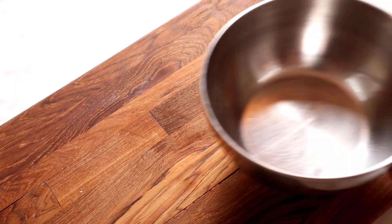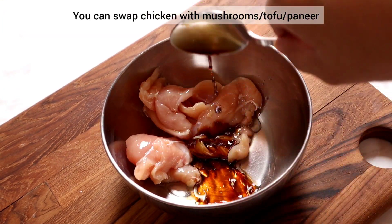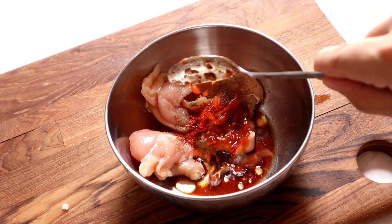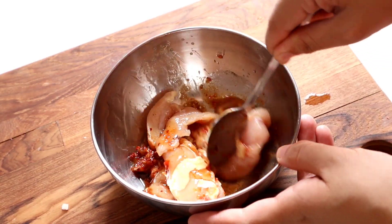Today we're going to make my lunch, which is basically spicy chicken. Now we're just going to mix it.